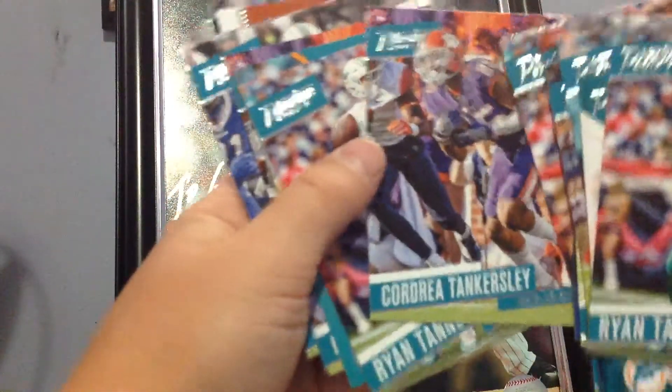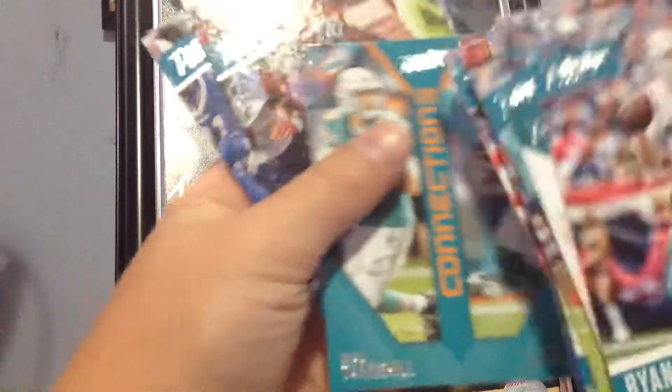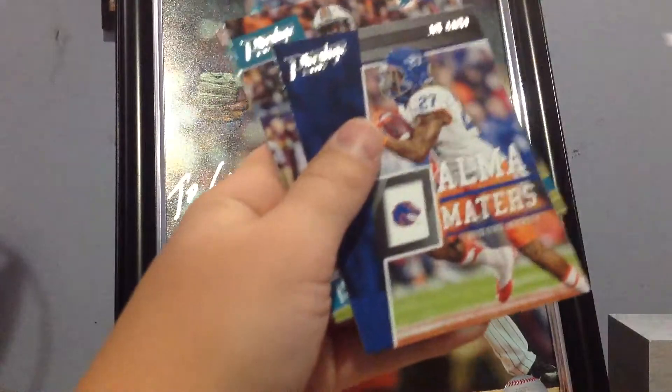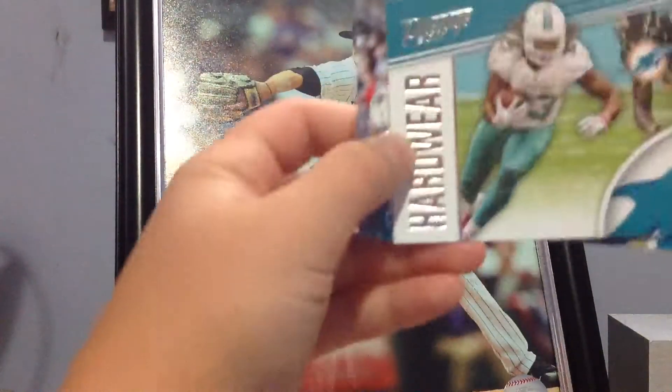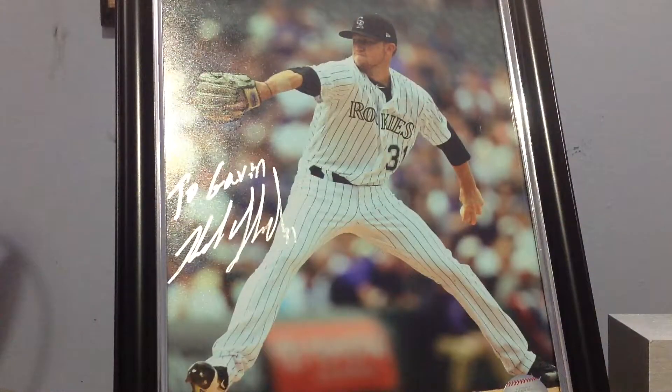Jai Jai inserts. McMillan. Tannehill. Tankersley — the Tank — and that's probably one of my favorite inserts. There's the Tank again. Sue. Landry. Tannehill. Parker. Tankersley. Tankersley. Tannehill. Ricky Williams. Banner Season. Jai Jai. Isaiah Ford. Charles Harris. There's another one. Raekwon McMillan. Hardware. Jai Jai, that's cool — Dolphins in the corner. Ryan Tannehill. Devontae Parker. That's it for base.